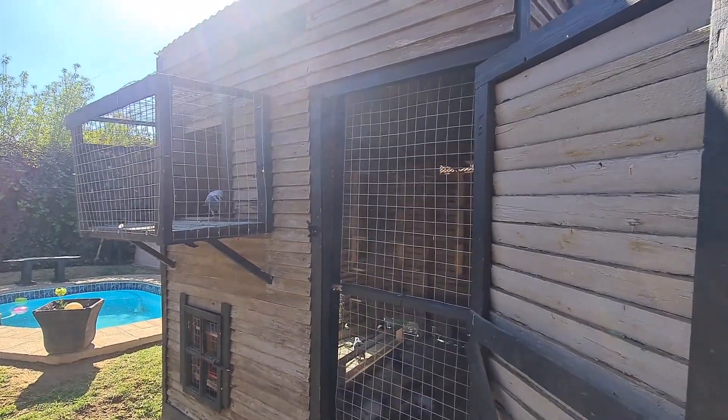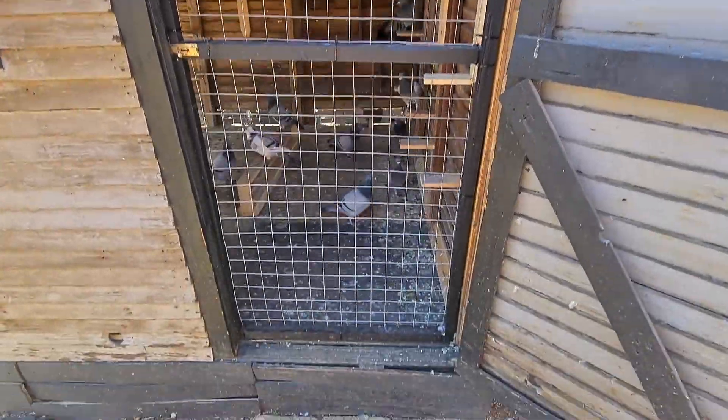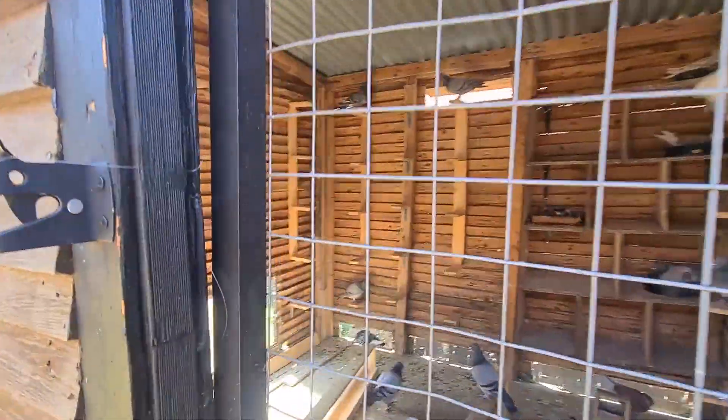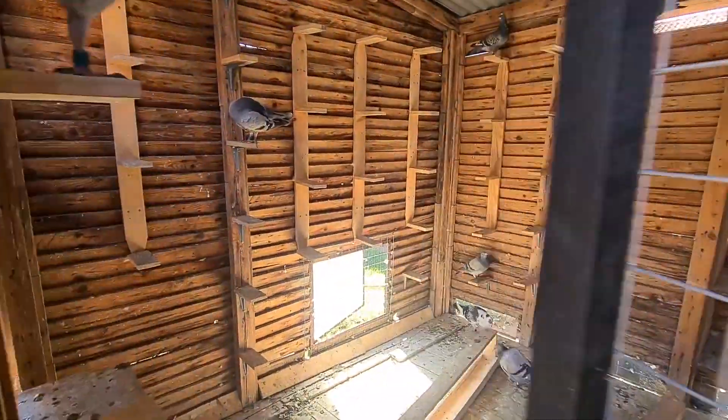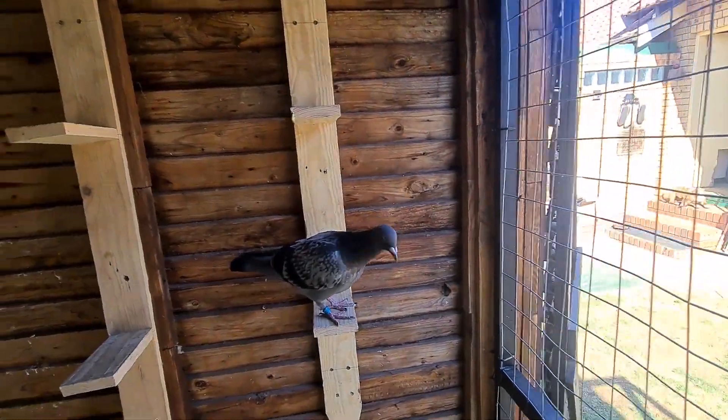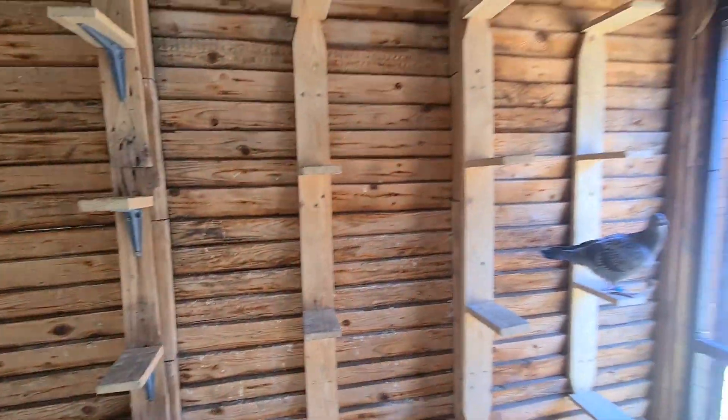Hi guys, welcome back. As you can see the loft looks a little different. I actually took out that walk-in and have now fully extended the loft. That walk-in actually wasted a ton of space - a whole square meter - and with me taking it out it allowed me to add another 15 perches to the loft.